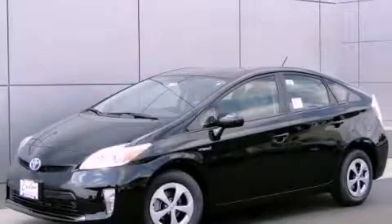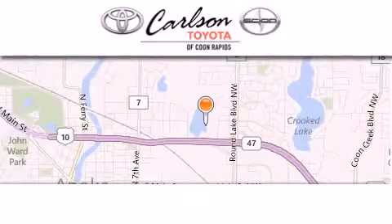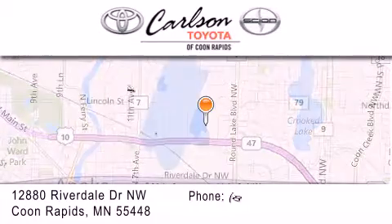This vehicle won't last long at this price — call and arrange a test drive now. Carlson Toyota is located at 12880 Riverdale Drive Northwest in Coon Rapids.